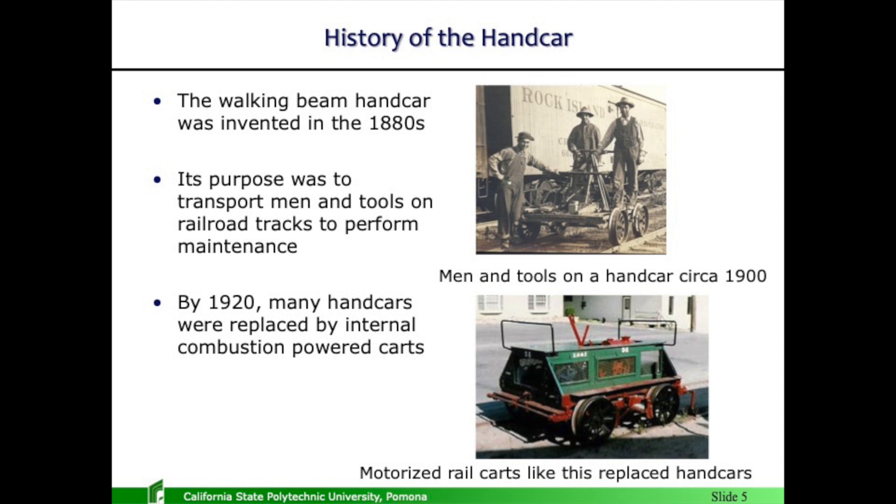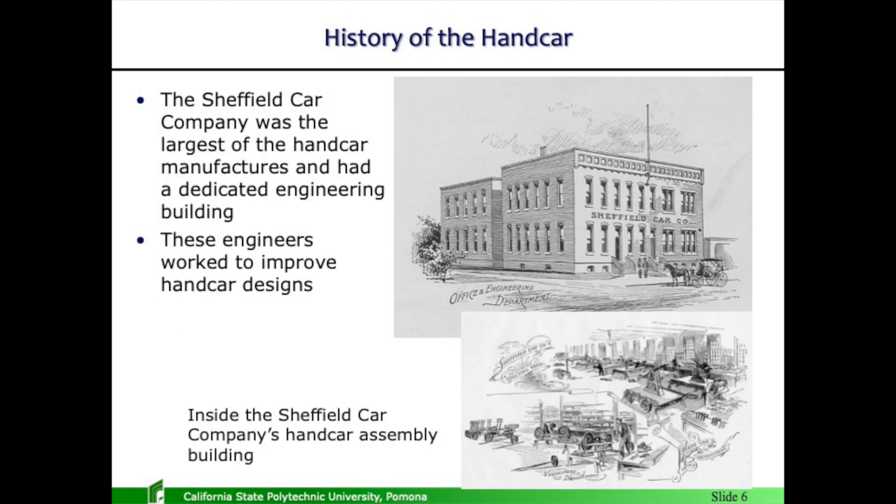Nowadays they are just around in museums for nostalgic purposes. Quick note: the Sheffield Car Company, the largest hand car manufacturer in the world, had a dedicated engineering building. To this day, that is the only building that has survived in the complex in Three Rivers, Michigan. These engineers worked to continuously improve the design. That picture is inside the original factory, showing the hand cars being manufactured.